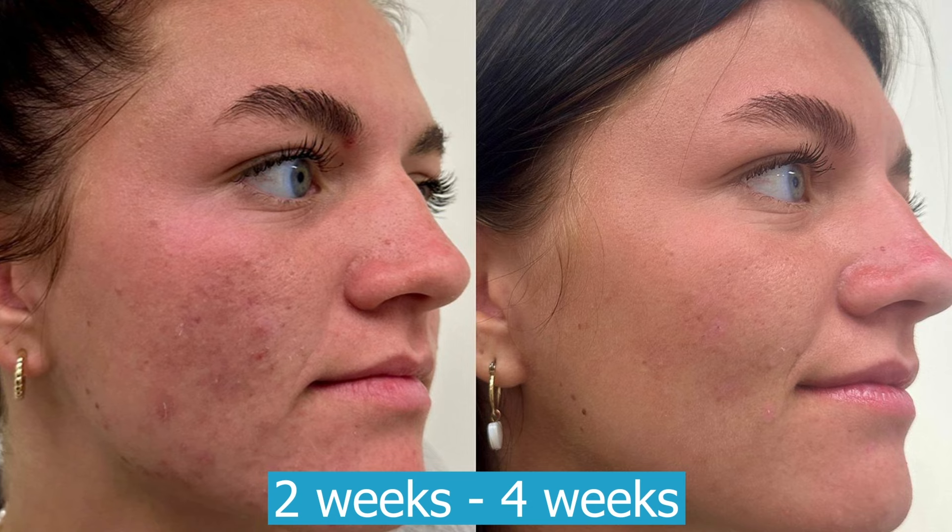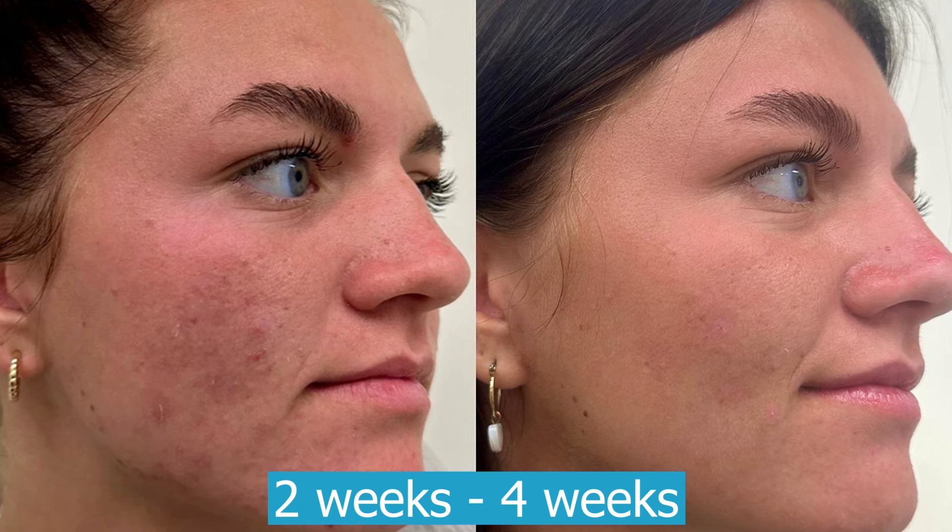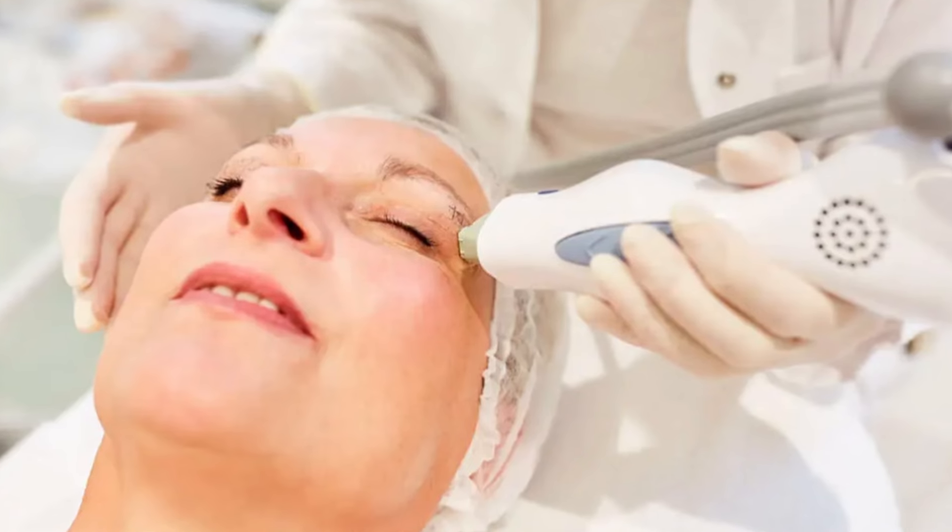This is true of RF microneedling as well — you're going to start to see benefits in two to four weeks, but to see the most benefit you'll need to wait about 12 weeks. Ultherapy can take even longer before you see the maximum benefit.